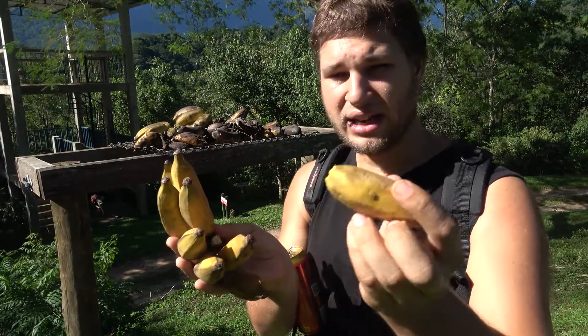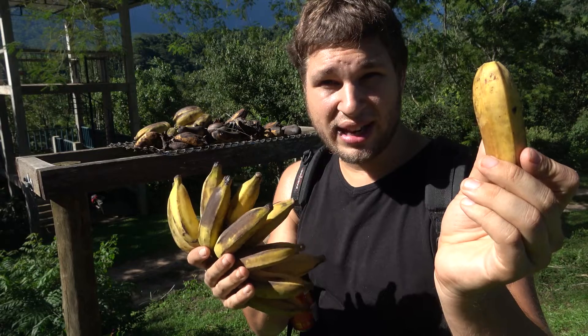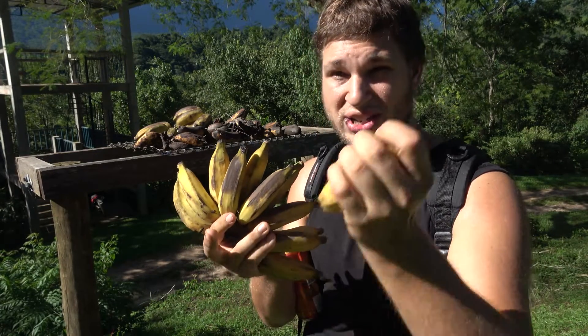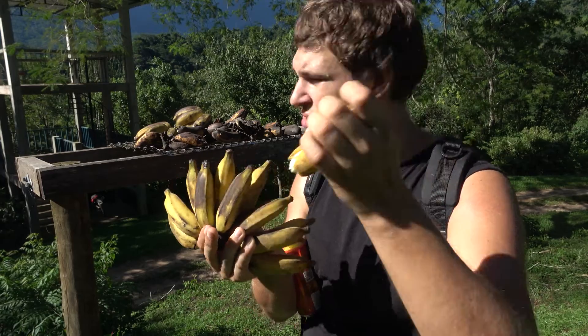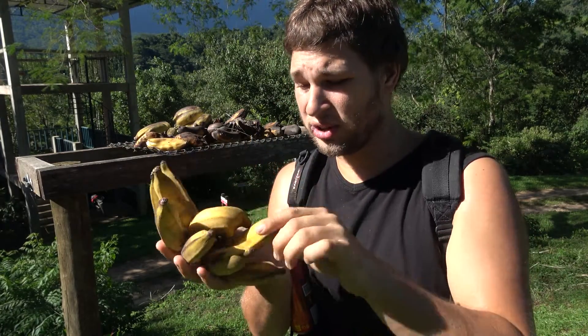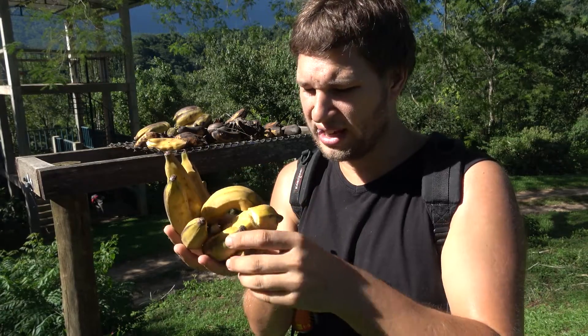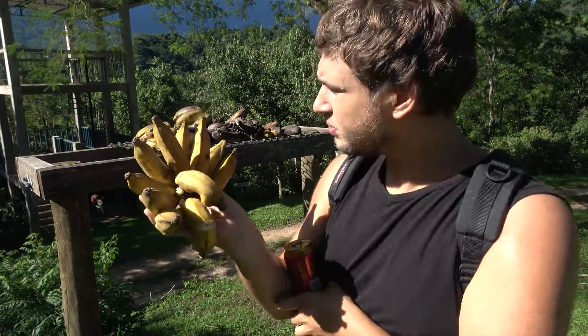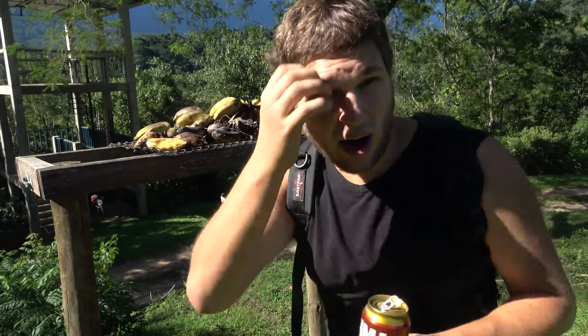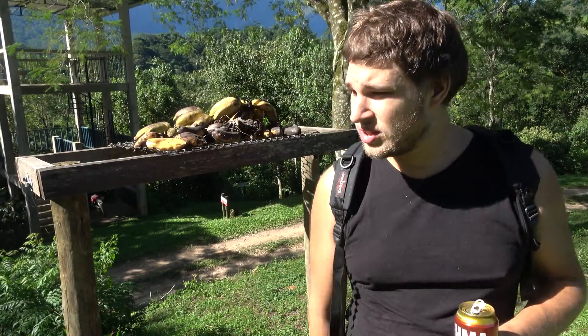These bananas are fine — really tasty Brazilian bananas, lots of sugar. Let me squash them a little just to make sure they start rotting because they're damaged. I'm not gonna eat these bananas, these are for the animals. And I'm gonna place them here. Believe it or not, especially here in the rainforest, there are dozens and dozens of big species of moths that love to feed on rotten fruit.